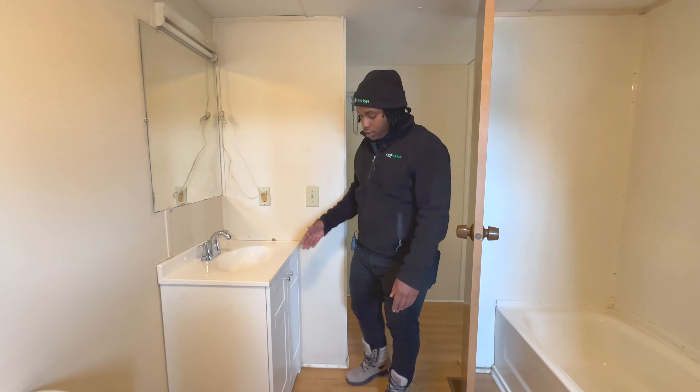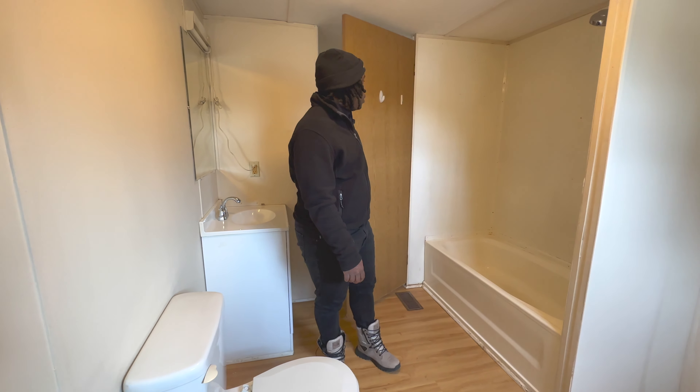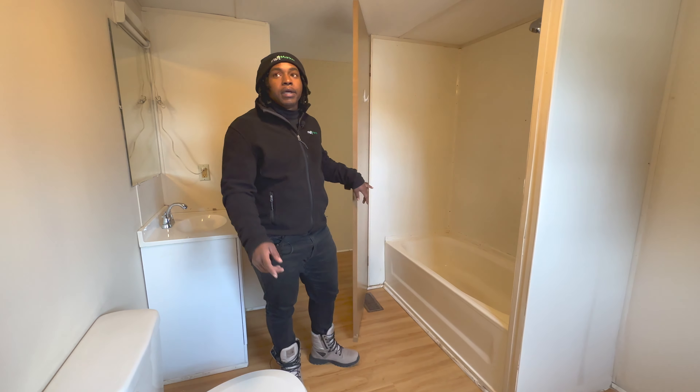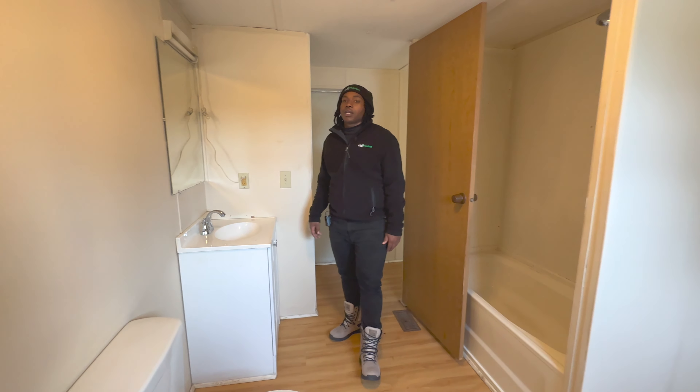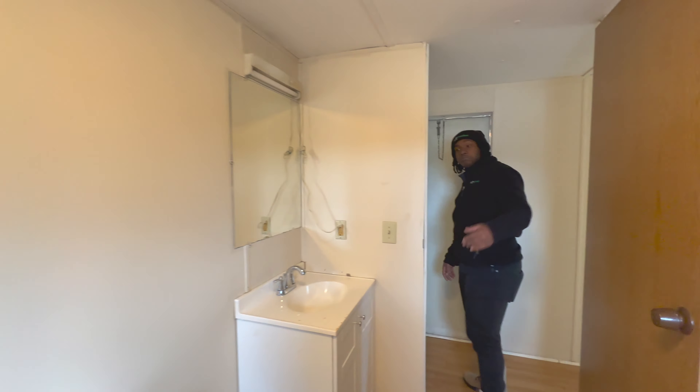Let's get a view of that. Check it out — we got the bathroom vanity, commode, and shower. Yes sir, looking good in here. You've even got a little space above your head right there to be able to put some stuff in there.